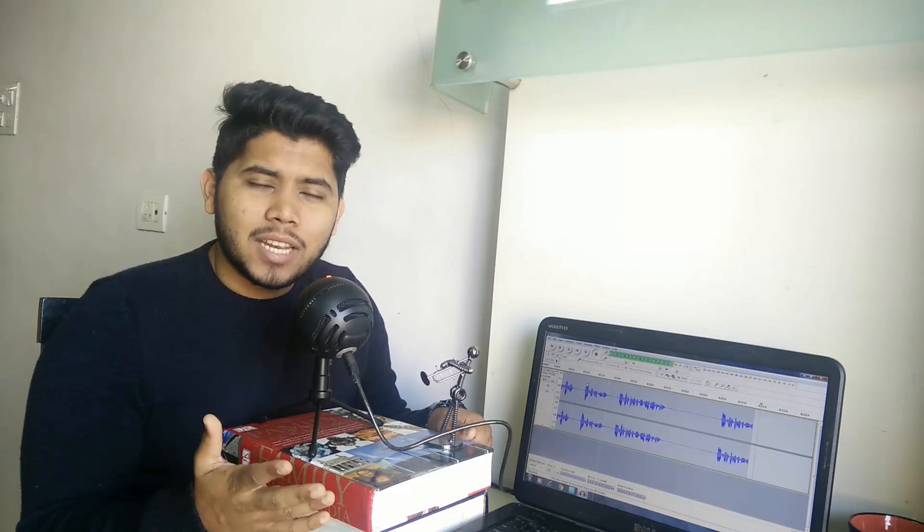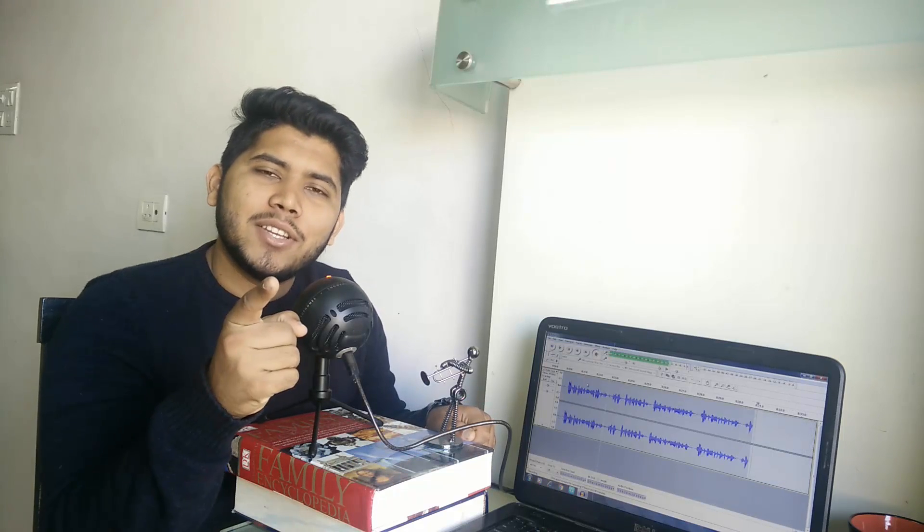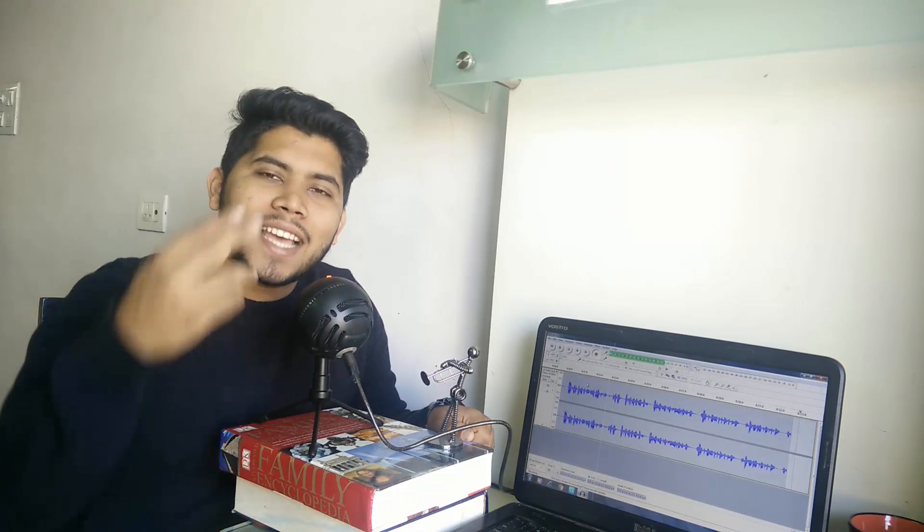Alright, so that was pretty much it guys. I hope you liked this video. If you did, don't forget to hit that like button, comment and let me know if you'd like to see more videos like this, share it with a friend who you think would benefit from this, and definitely do not forget to subscribe. Until next time, goodbye.